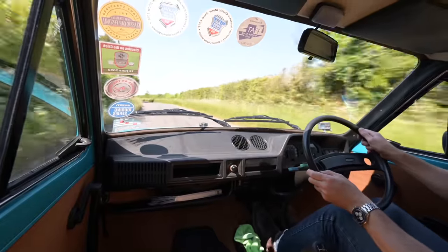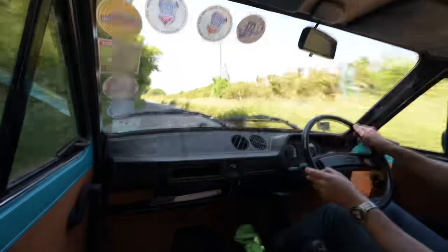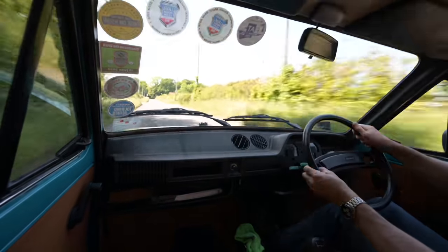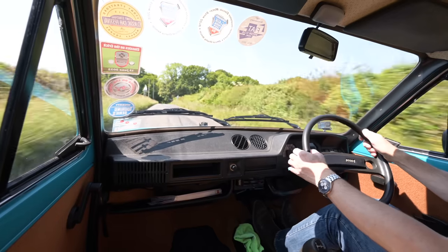I hope you've enjoyed this ride out in this fantastic little 127 — I have enjoyed every minute of driving this thing. If you have too, please as always hit like and subscribe, and join us again next time driving something completely different.